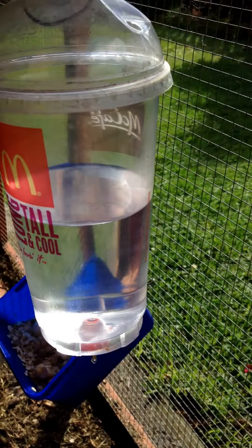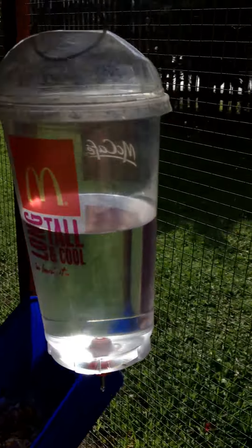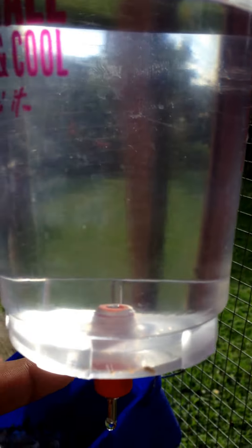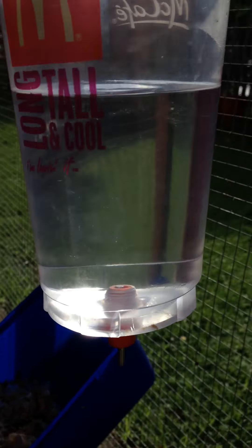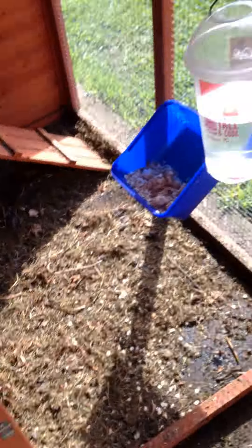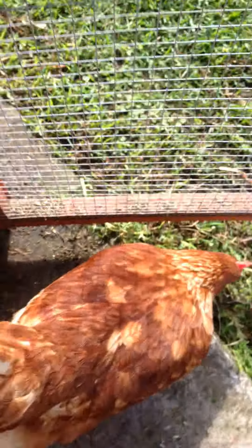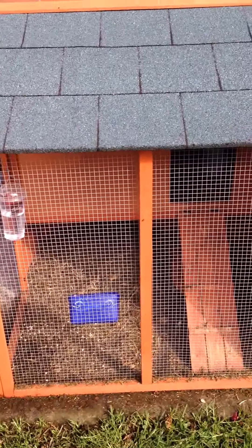Over here we've got some Kiwi ingenuity with a McDonald's frozen coke bottle — it's a self-watering system. We've got a poultry nipple here and the chickens will pick at them like this. As soon as they pick at them, water comes out. It's just hung across the coop. Piripiri's a bit shy but Nando's going for it. Hopefully you've enjoyed my coop — cheers!